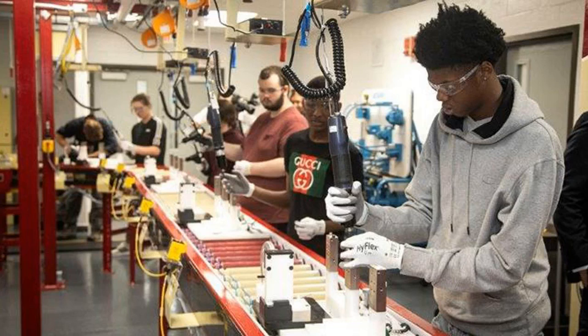The students graduate with industry certification, which has allowed several of them to obtain full-time, entry-level positions with area manufacturers.